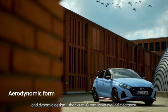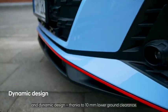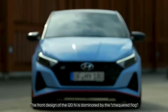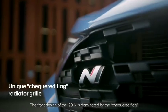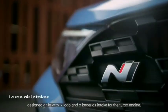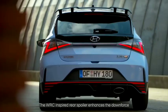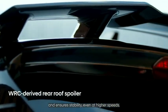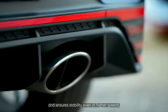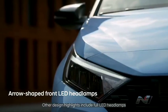Thanks to 10-millimeter lowered ground clearance, the front design of the i20 N is dominated by a checkered flag design grille with an N logo and large air intake for the turbo engine. The WRC-inspired rear spoiler enhances downforce and ensures stability even at higher speeds. Other design highlights include full LED headlamps and darkened LED rear lights.